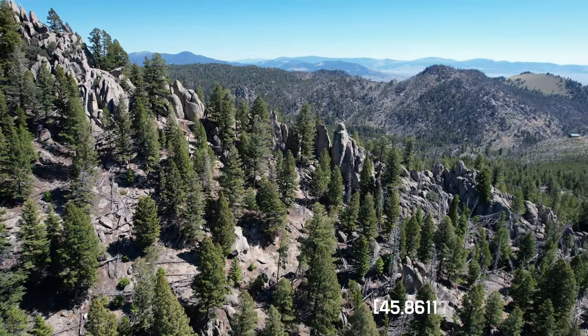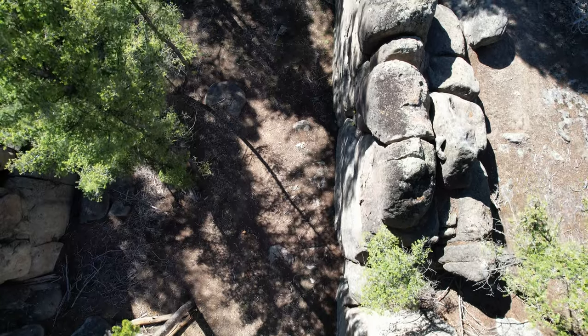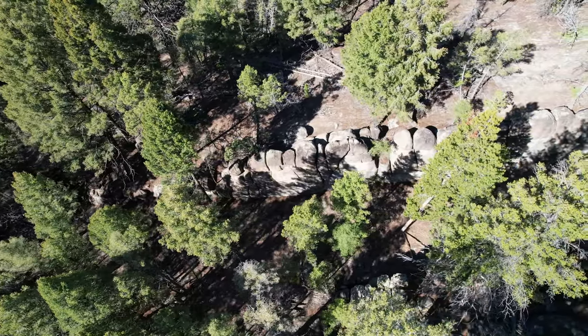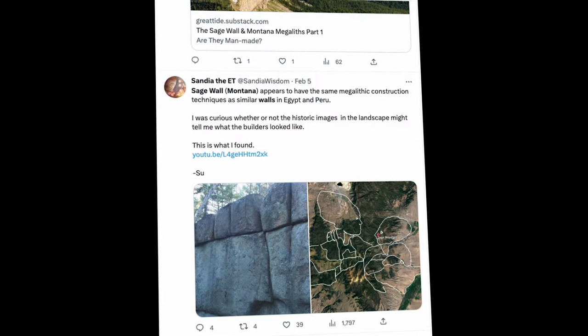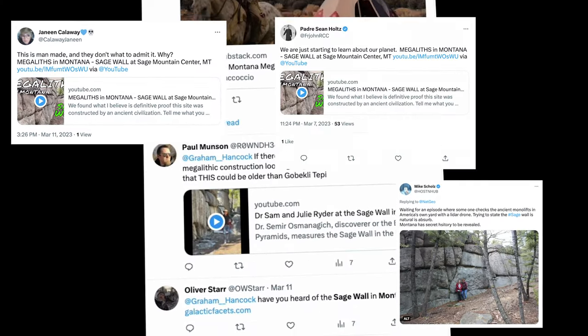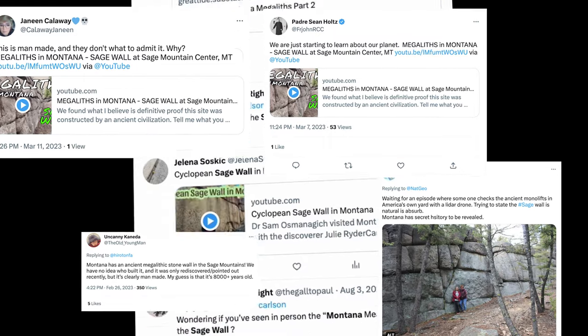Here in southwestern Montana is one mysterious wall. It's called the Sage Wall, and a conversation surrounding its origins has recently exploded — with many, myself included, thinking it deserves a closer look.